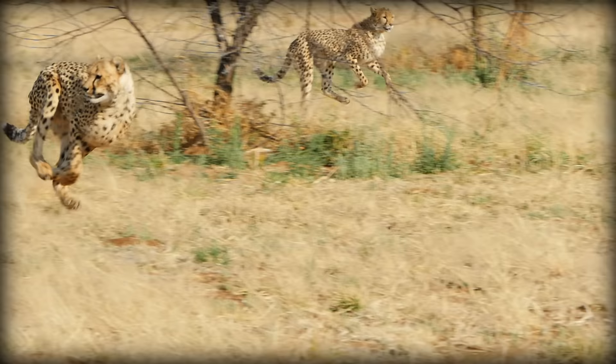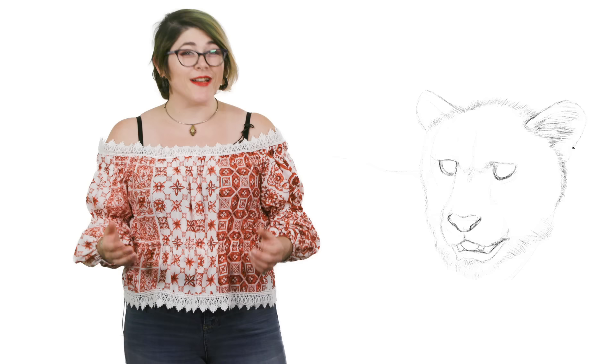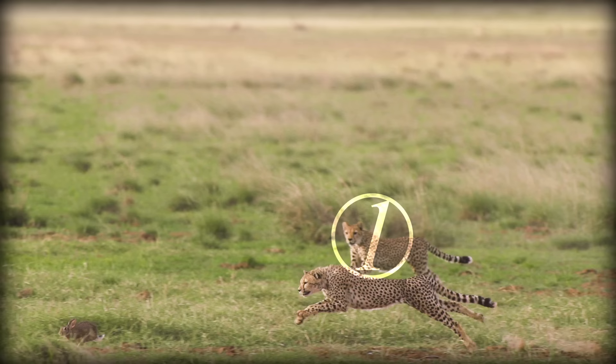In a single stride, a cheetah will launch forward over seven meters, increasing their speed with each step. Their strides are so massive that it looks more like they're launching themselves into the air rather than running. In fact, they spend more time in the air than they do on the ground, as with each stride, all of their legs leave the ground not once, but twice.